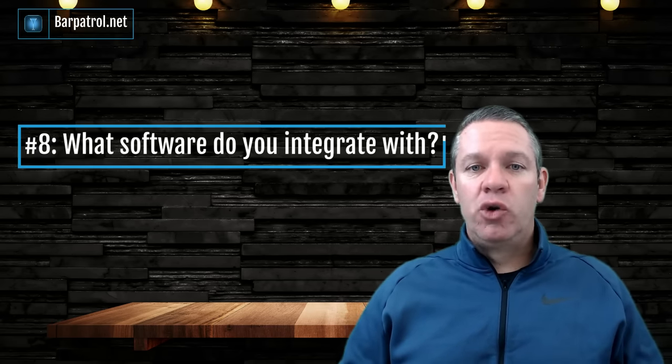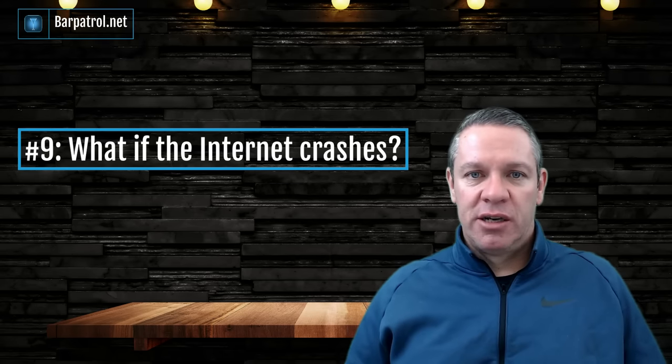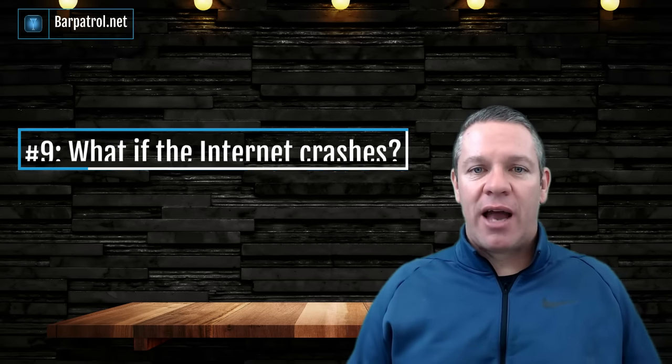Question number eight: what software do you integrate with? Depending on the POS system you choose, you might need other software to integrate with — like accounting, scheduling, or inventory — to get exactly what you want if it's not already built in. Question number nine: what happens if the internet crashes? This is a big one because if it's the middle of a Saturday night and the internet goes down and servers can't put orders in or run credit cards, you're going to be in serious trouble. Luckily most POS systems have a solution for this — you just need to ask what that solution is and how much the networking hardware costs.